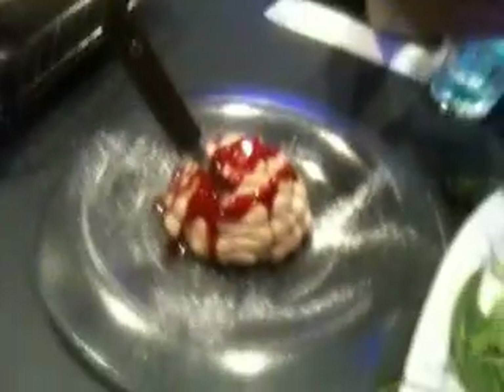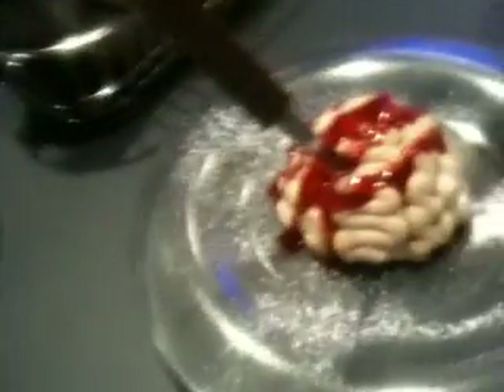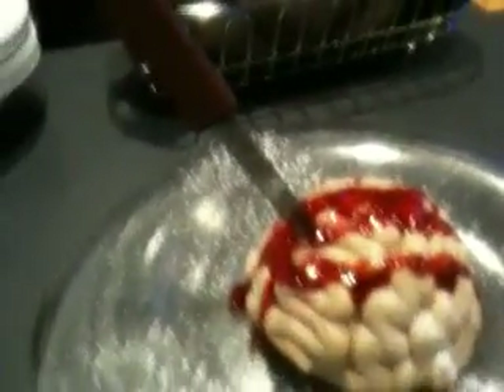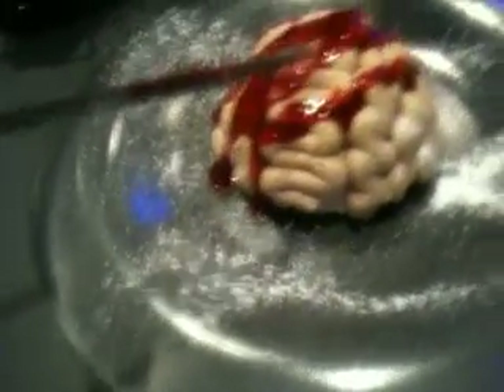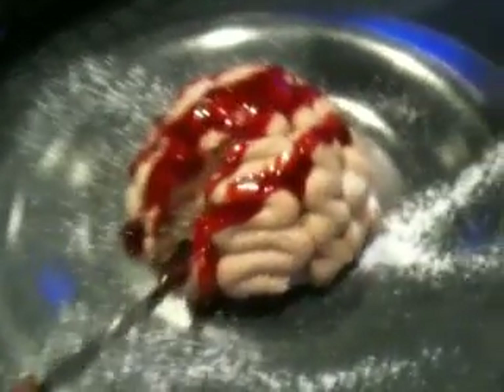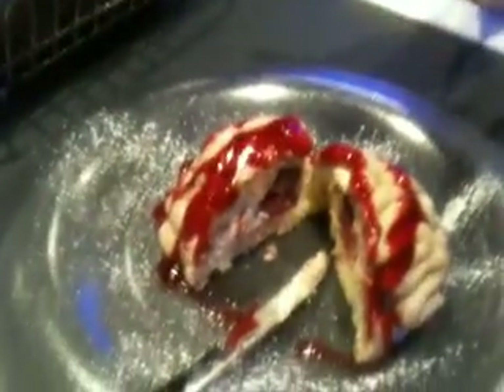Here's the Brain Cake — the Resident Evil Brain Cake — and this was pretty awesome. I'll cut it open here in a second. It's kind of awesome — it comes with its own little katana. You can open it up and see the inside has some kind of raspberry brain filling. The whole thing is kind of raspberry and vanilla. It looks cool and it's good.